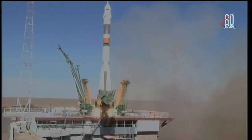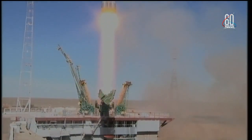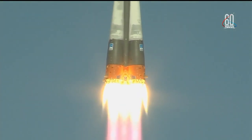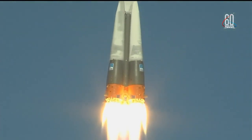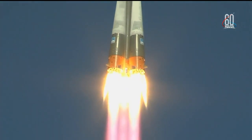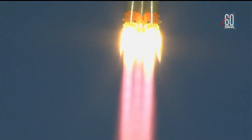And there is liftoff of the Soyuz MS-10 to the International Space Station, carrying Nick Haig and Alexei Ovchinin to the orbital complex. This is Nick Haig's first time to launch to space and Alexei Ovchinin's second.